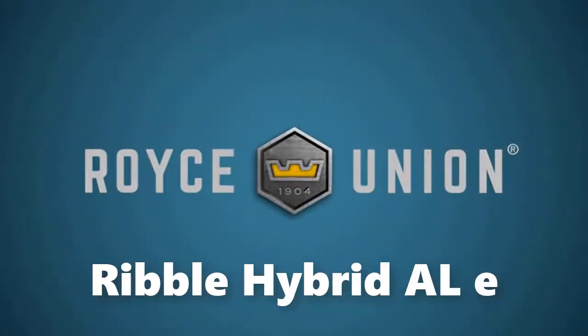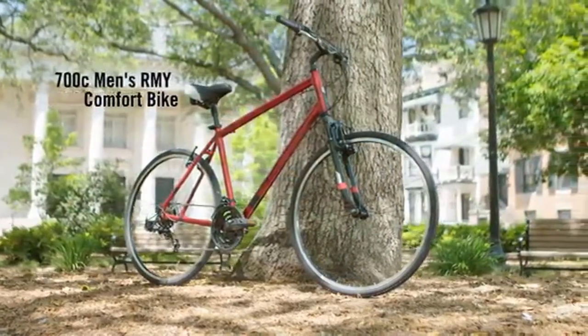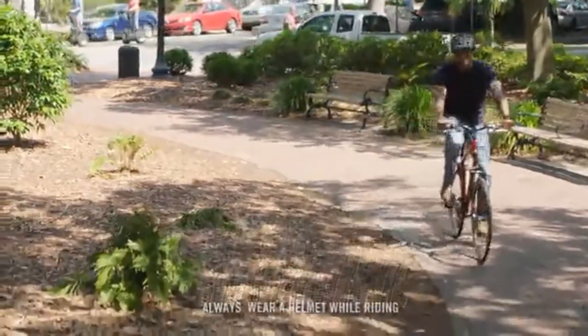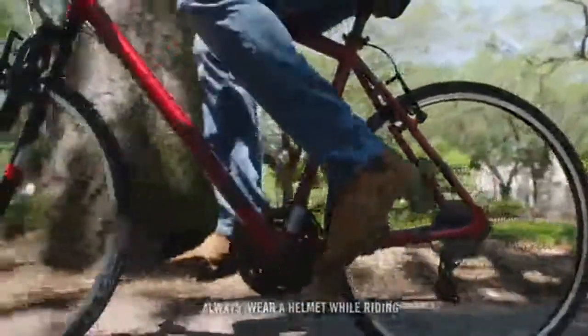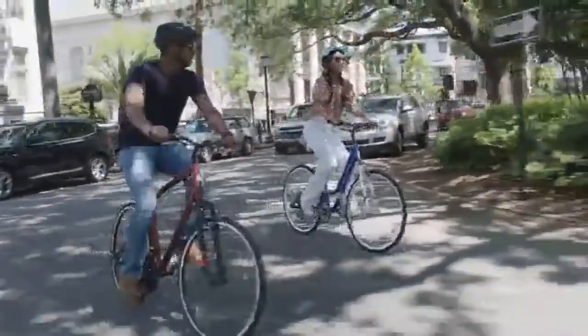Number 3: Ribble Hybrid ALE. With its road-inspired design and super smooth ride, the Ribble Hybrid ALE is a great electric bike and the best hybrid on our list. Whether you're looking for something to take the sweat out of your daily commute or a bike for long weekend rides, this electric hybrid could be just the ticket.